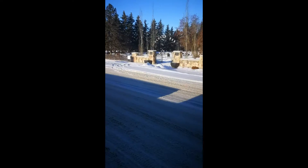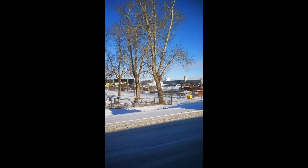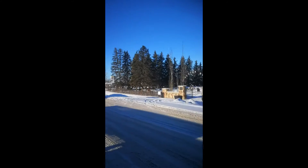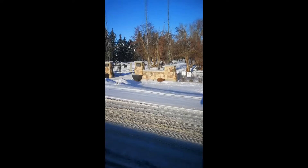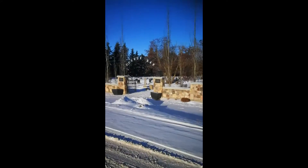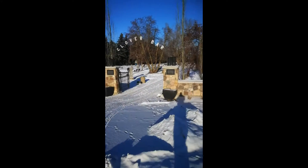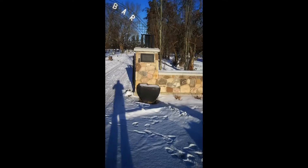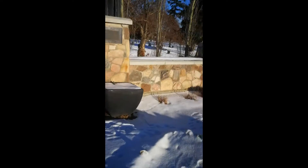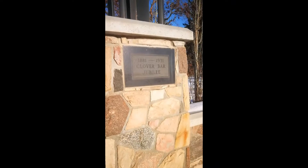Here is Clover Bar Cemetery, surrounded by industrial buildings. There's a lot of construction going on behind this one and behind the one over here, so I'm guessing there's going to be limited time that this cemetery is around. I'm not sure what they would do with rezoning of this area, but it dates from 1881 to 1931, as you'll see on the sign at the gate.